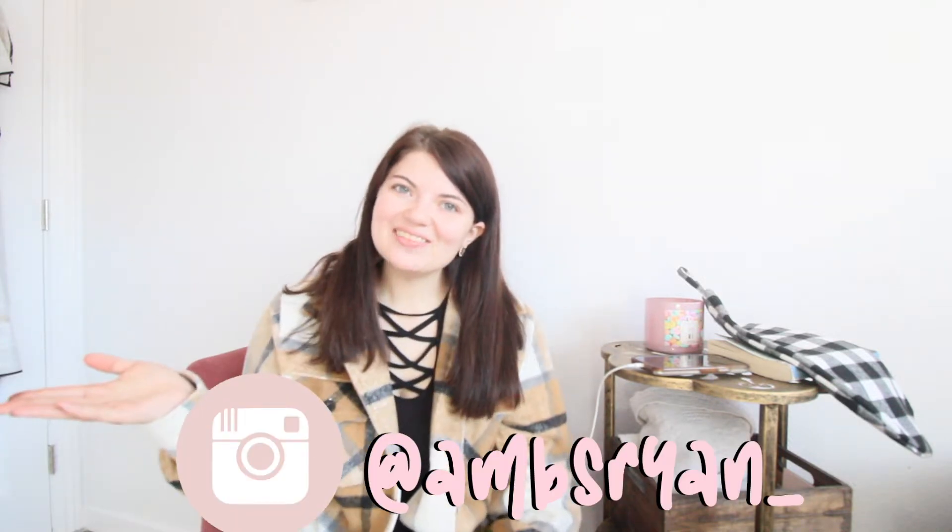Hi, I'm Amber Ryan and this is Amber Ryan's Blogs where I document motherhood and life. You can chat to me on Instagram or you can find me on TikTok or Facebook and I'll have them all in below.